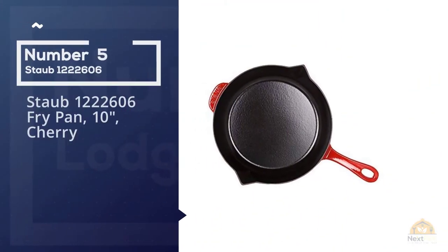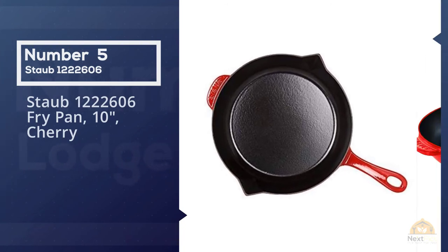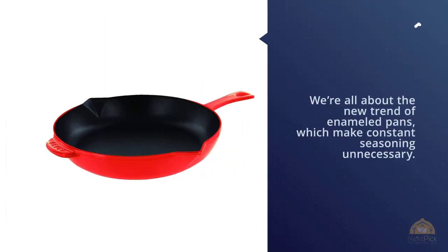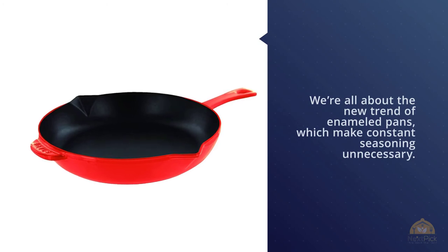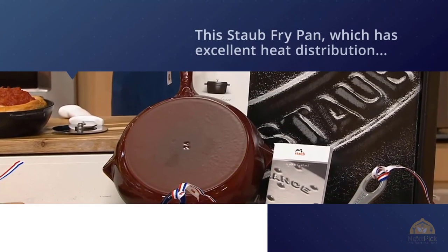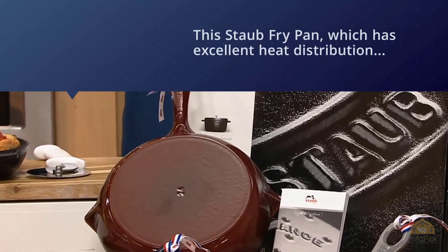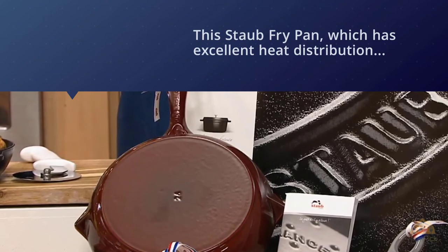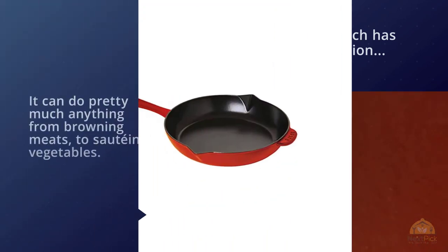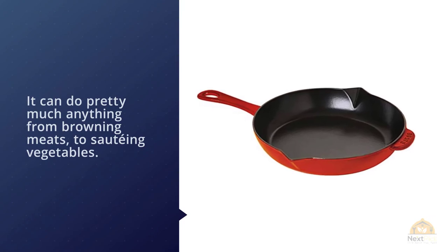Number five: Staub frying pan, 10-inch. We're all about the new trend of enamel pans, which makes constant seasoning unnecessary. Case in point: this Staub fry pan, which has excellent heat distribution and can do pretty much anything from browning meats to sautéing vegetables. The enameled metal also means it's much less of a hassle to clean, and the red ceramic finish is definitely an eye-grabber.